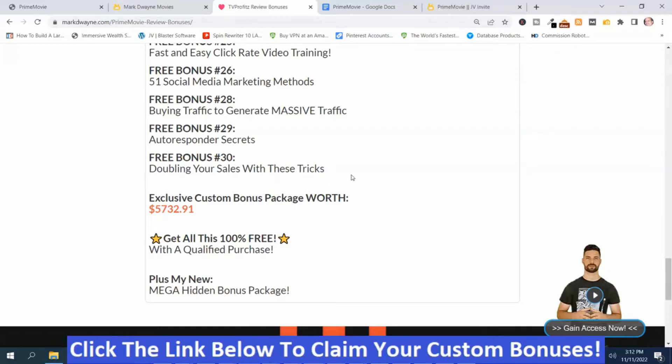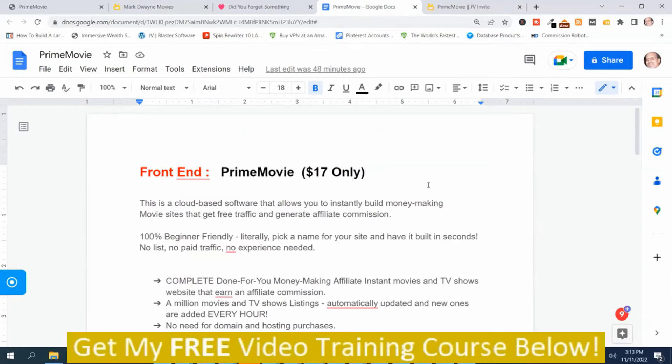Now I'm going to show you the upsells for Prime Movie. Here are the prices and the upsells for Prime Movie. I left the description in here, so feel free to pause the video at any time to read what it all includes. The front end of Prime Movie is $17.